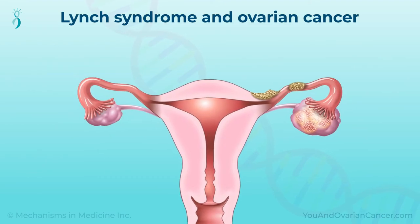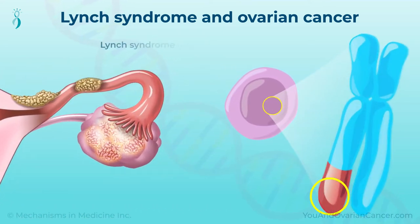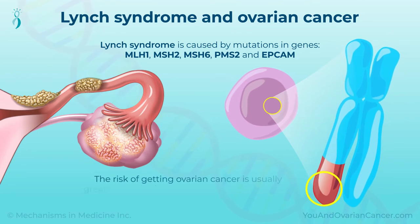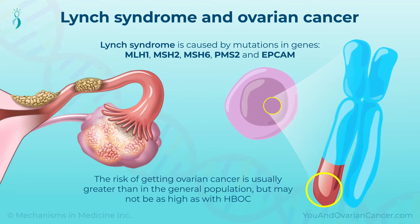The other inherited cancer syndrome that may cause ovarian cancer, among others, is Lynch Syndrome. It is caused by mutations in five different genes. The risk of getting ovarian cancer is usually greater than in the general population, but may not be as high as with HBOC.